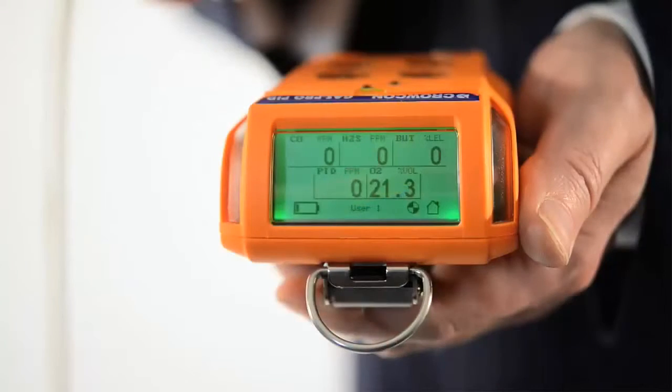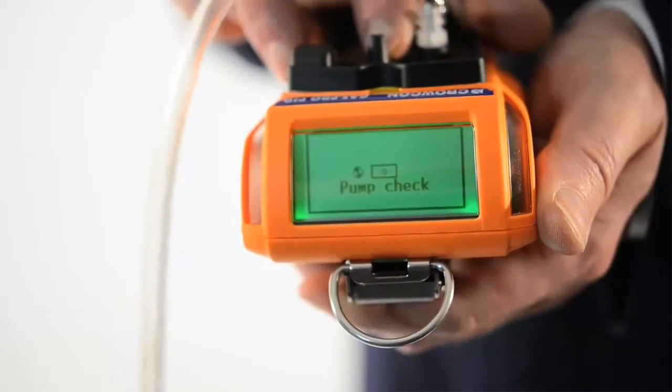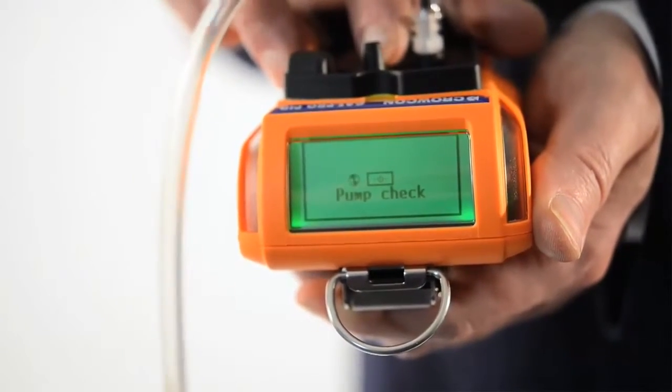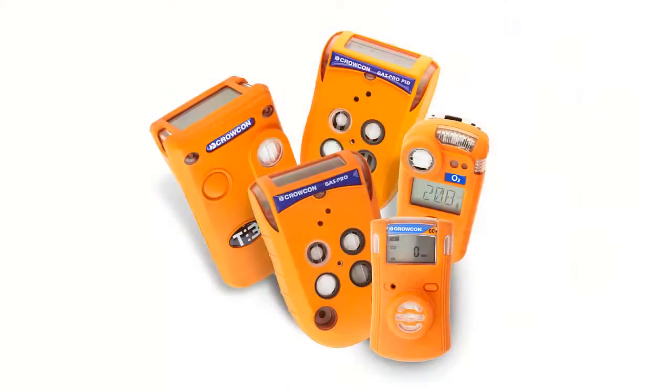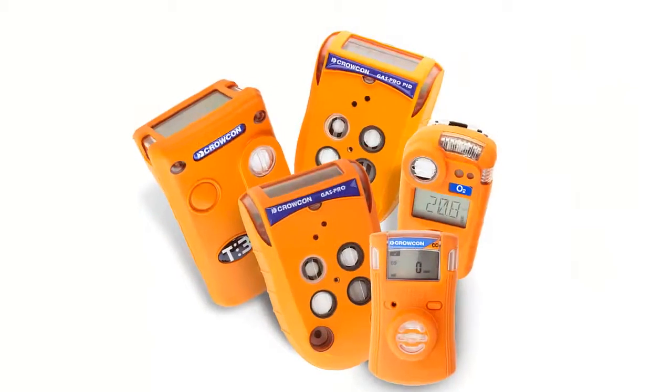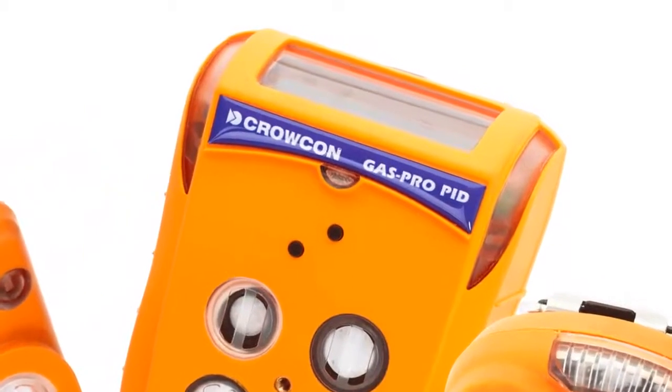When used with the optional pump for confined space entry, the automatic fail-safe flow plate recognition and pre-entry check mode manage pre-entry testing for you. When you need a compact multi-gas detector to protect against VOCs and other dangerous gases, Crocon GasPro PID is the answer.